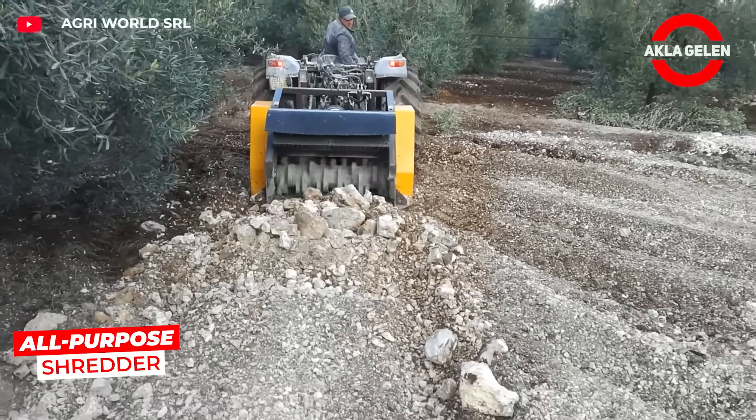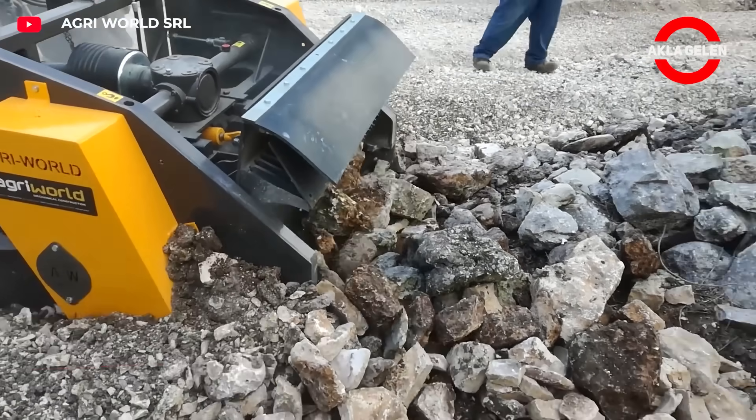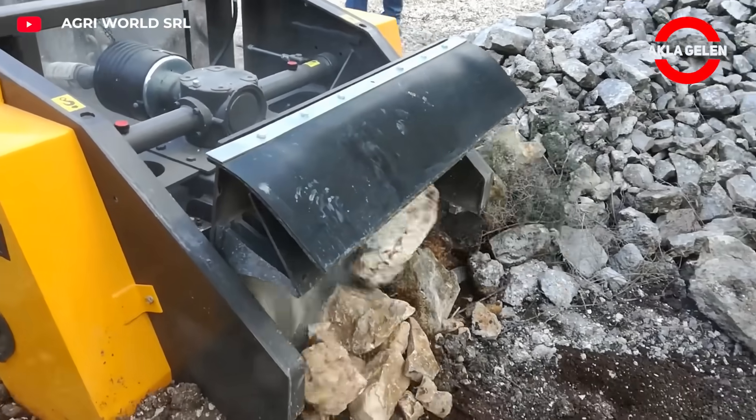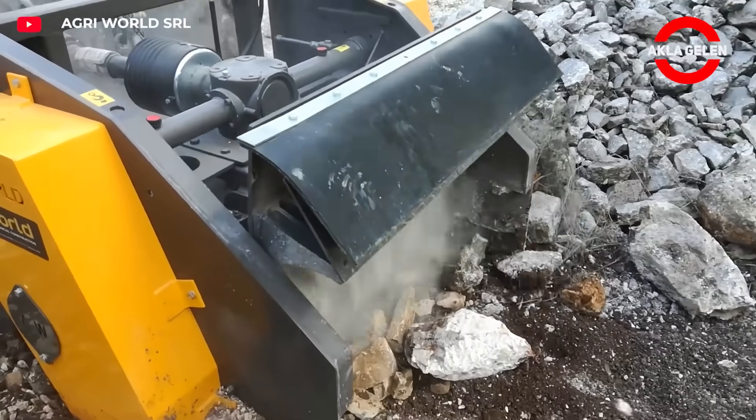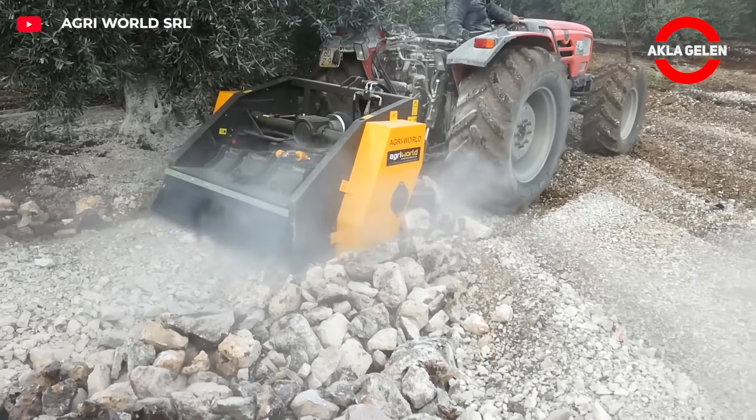FTCD 120.02 is a shredder that works for every job. It shreds everything instantly with its high-speed rotor. It can be used both in the field and in industrial areas with its 120 centimeter working width.